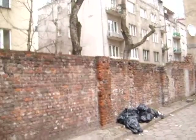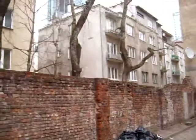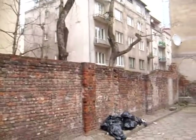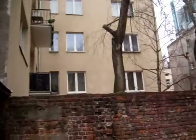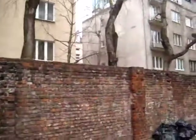The buildings on the other side would have been in the ghetto, and where we're standing now is outside the ghetto. The buildings on the other side of course are all from the socialist period — this is all from the 1950s.